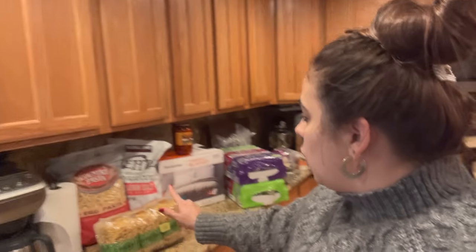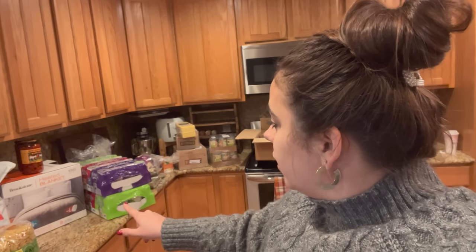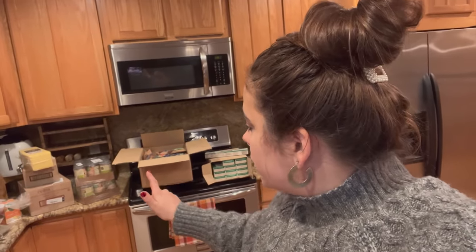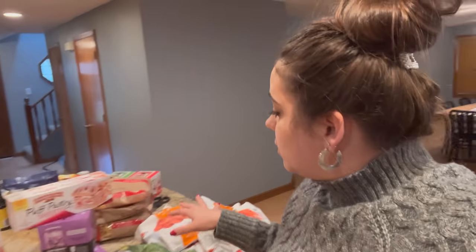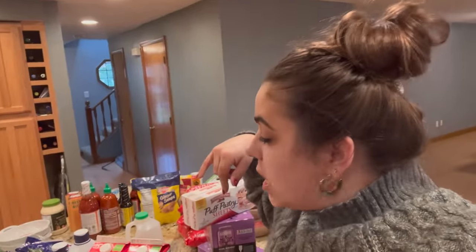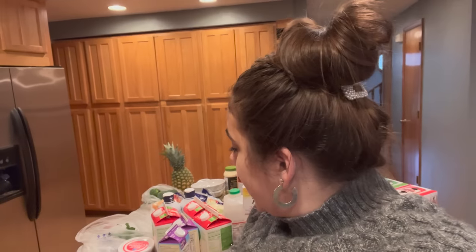At Costco I spent a total of about $140, and that's because there was one big ticket item in there. At Azure I spent about $200. At Fred Meyer's I spent around $120, and at Winco I spent $103. This is a lot of stuff, and a lot of it is actually stock-the-pantry items — not stuff we're going to go through in the next month or week.